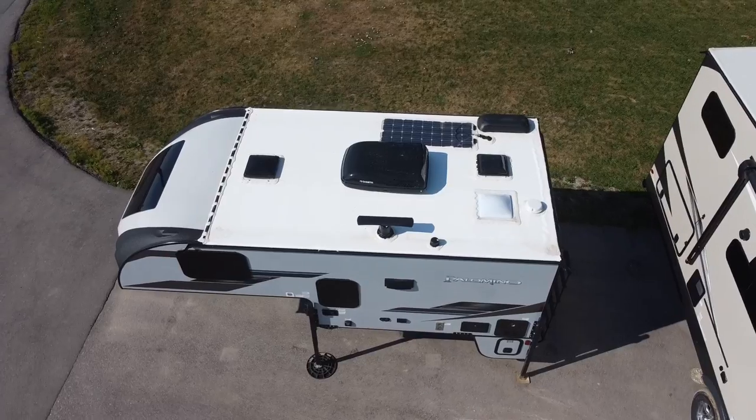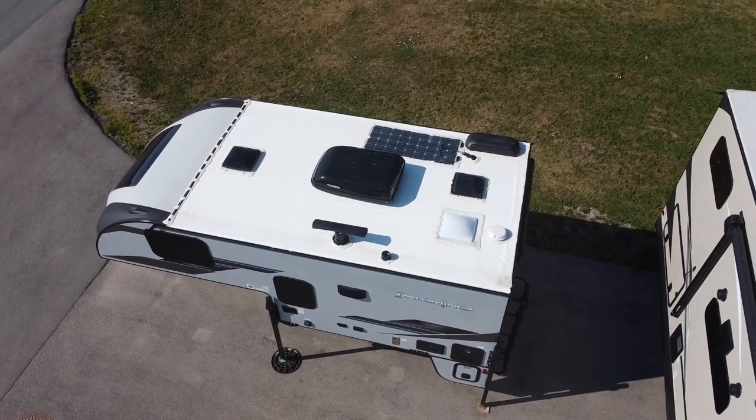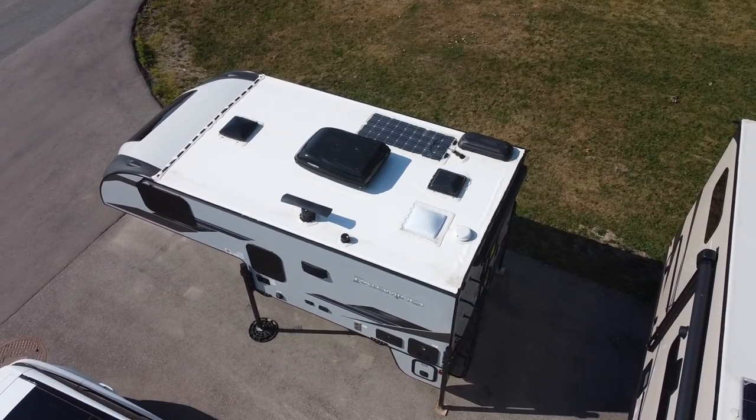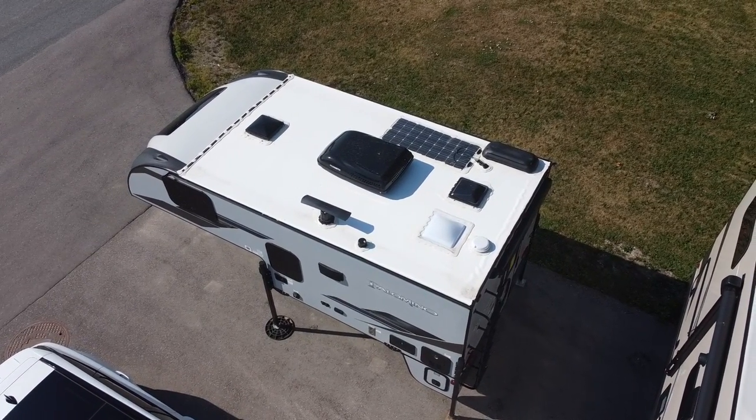This model also has a 100-watt roof-mounted solar panel with a built-in charge controller, so if you're camping without a hydro hookup you can keep your battery charged by going off-grid.